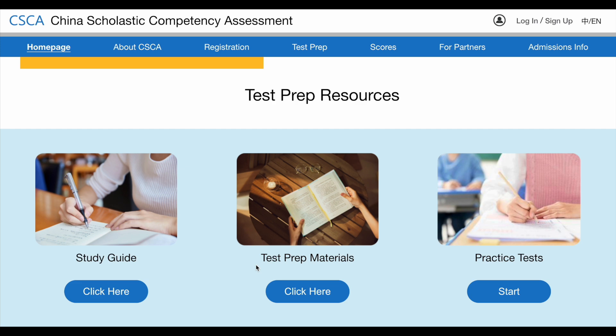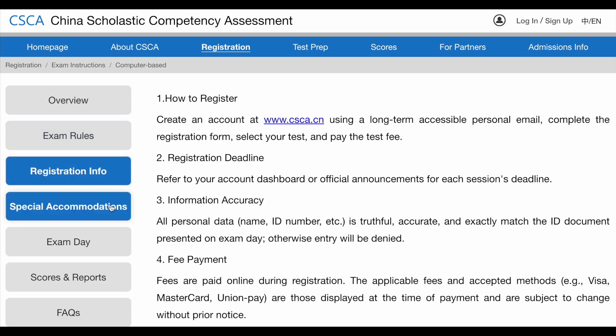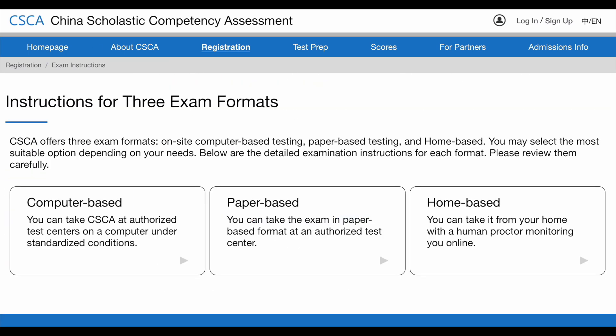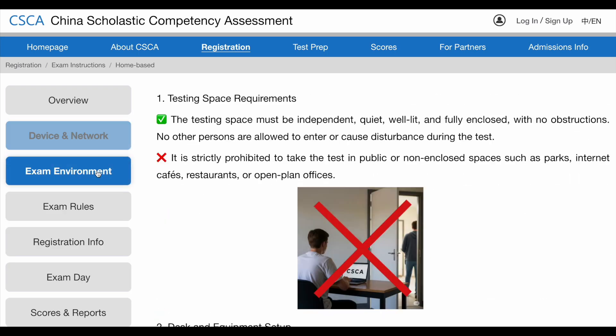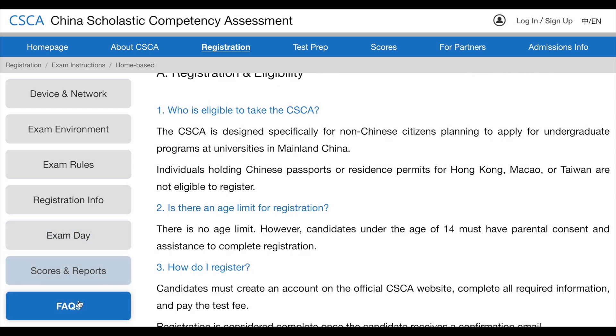Now let's look at the registration process. You can take the exam in three different formats: computer-based, paper-based, and home-based. If you click on computer-based, you will find an overview of the exam rules, registration details, and lots of other useful information — make sure to read through those carefully. Similarly for paper-based and home-based, just click the corresponding button. Note that at first this exam will mainly be offered in a remote home-based online format, but both computer-based and paper-based will gradually be established in major countries and regions.